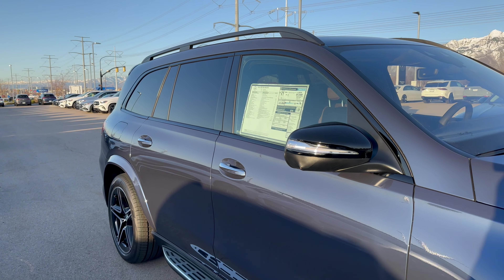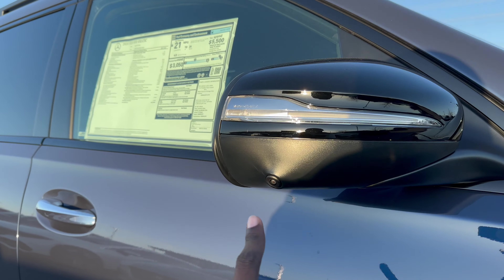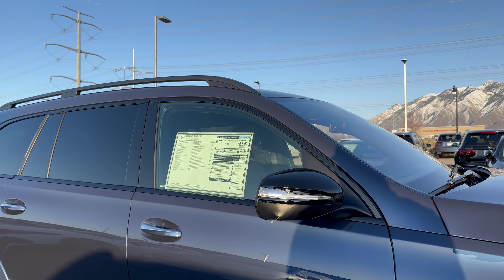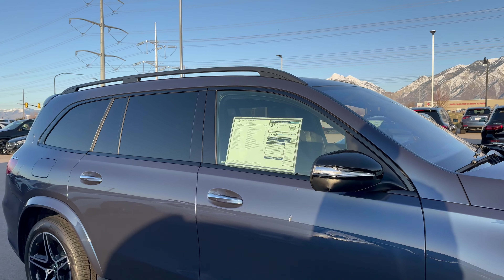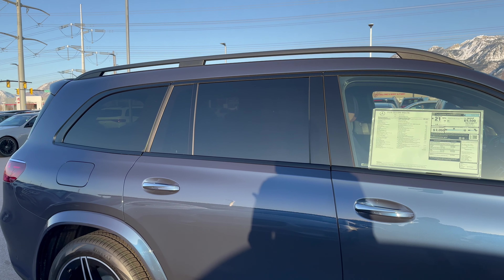Stepping up here, the side mirror housings are in black, and there is a camera right here that warns you of the blind spots around your car as you drive. I love the chrome door handles and privacy glass.